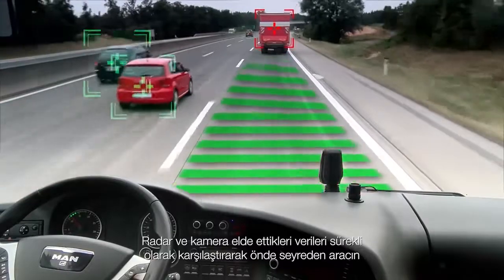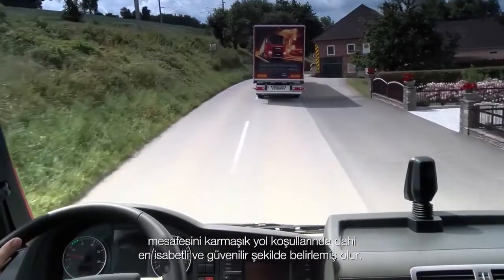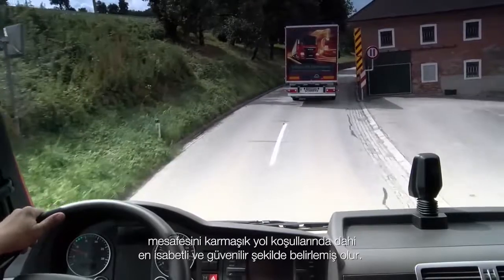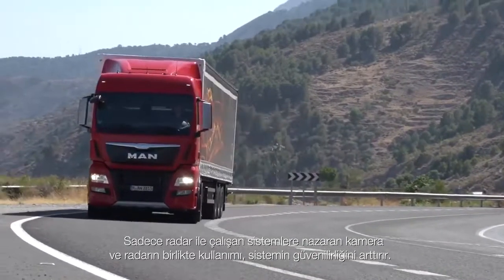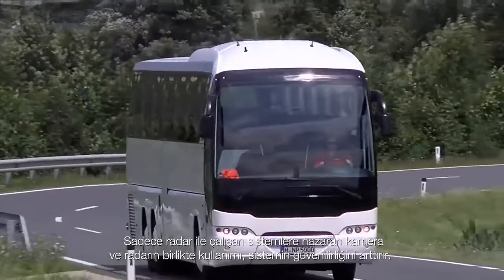The camera and radar communicate constantly with one another, comparing their individual results. This means that the vehicle in front can be detected with maximum precision and reliability, even if the road layout is complex. The MAN system with its camera and radar is significantly more reliable on winding country roads than systems that rely solely on radar.